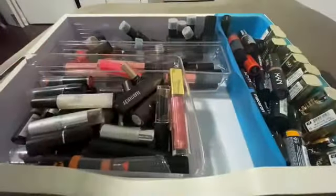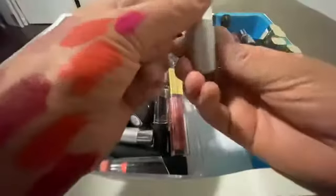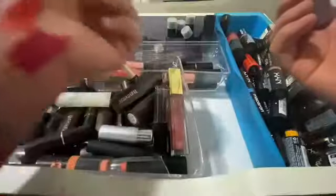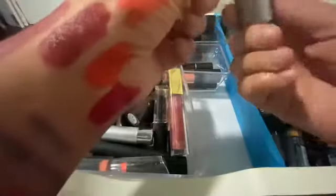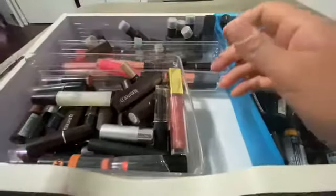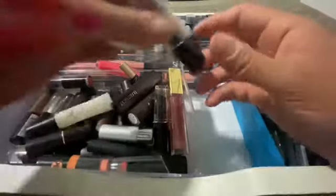This is Wet n Wild — I feel like I already have colors like this. Yeah I do. Should I keep it? No — toss it.